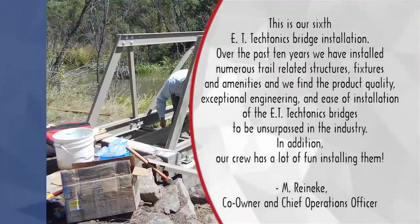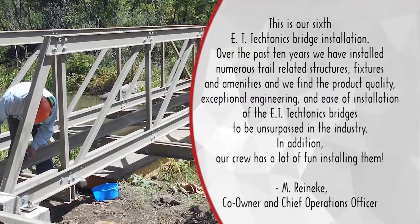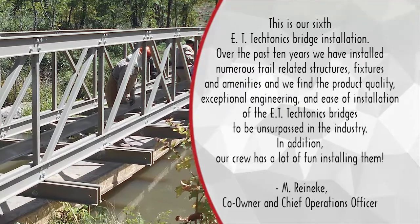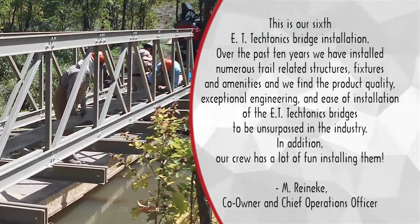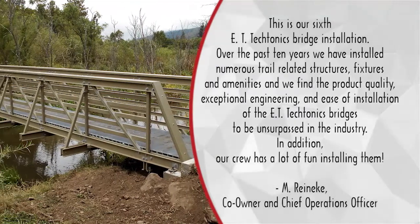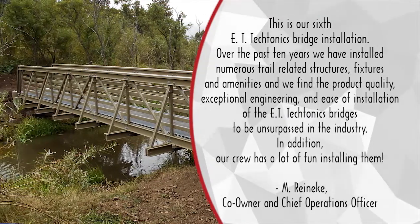This is our sixth ET Tectonics bridge installation. Over the past 10 years, we've installed numerous trail-related structures, fixtures and amenities. We find the product quality, exceptional engineering and ease of installation of the ET Tectonics bridges to be unsurpassed in the industry. In addition, our crew has a lot of fun installing them.